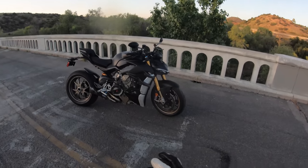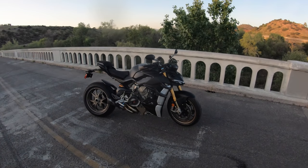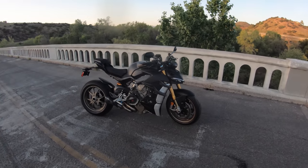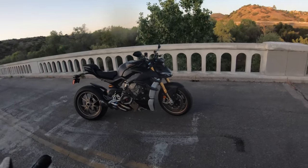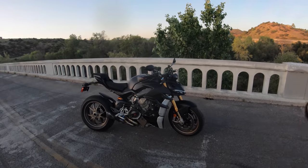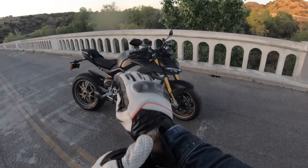Ducati's totally awesome 2021 Street Fighter V4S project bike, decked to the moon with Ducati performance accessories. In the bike world, this thing is a big deal. We get to ride a lot of cool bikes all the time, but this thing really leaves its mark on me — I like riding this thing a lot.